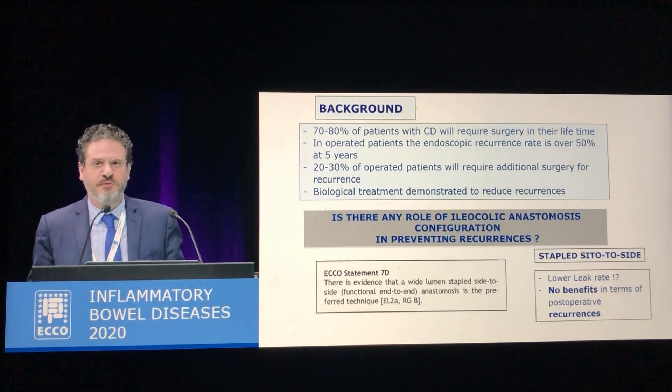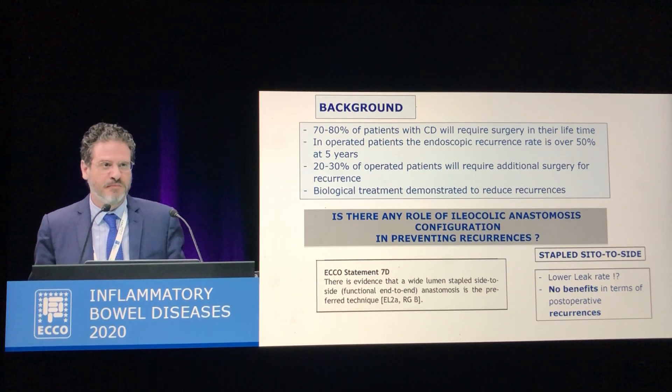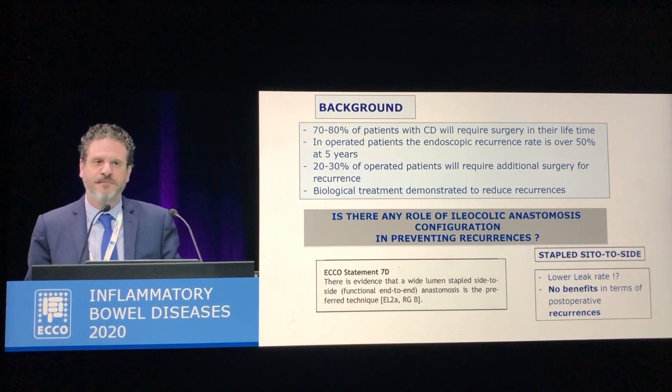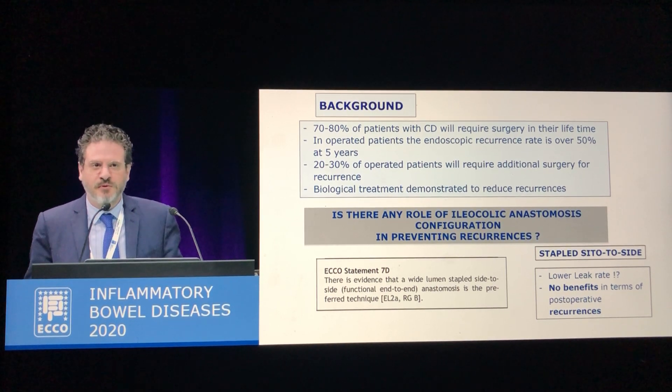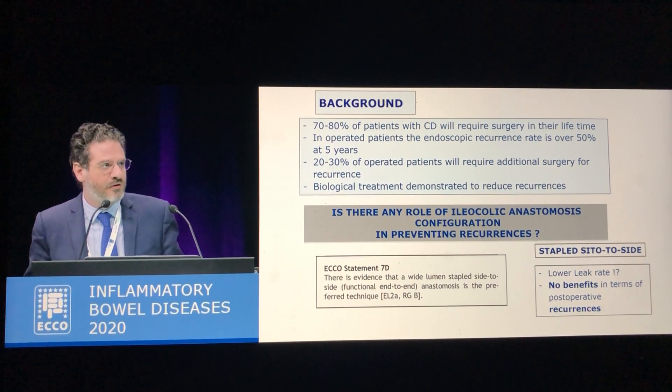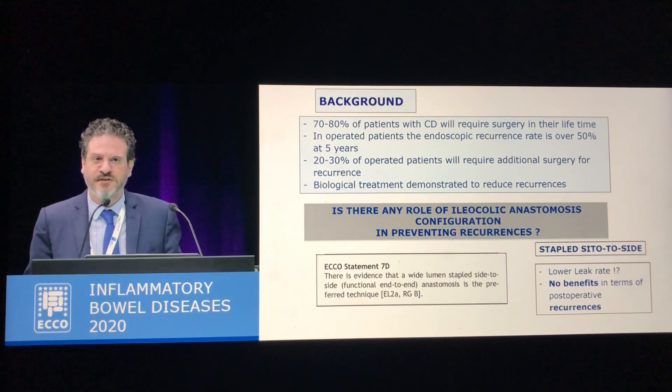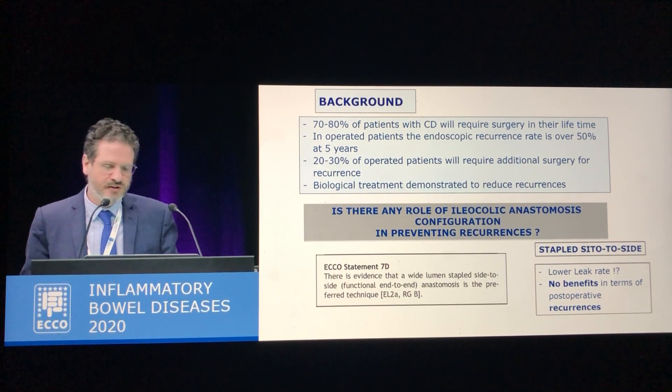So the question is whether surgeons can do something to have an impact on the natural history of this disease. So far, no anastomotic configuration after ileocolic resection has demonstrated to be really useful to decrease the risk of clinical and surgical recurrences.